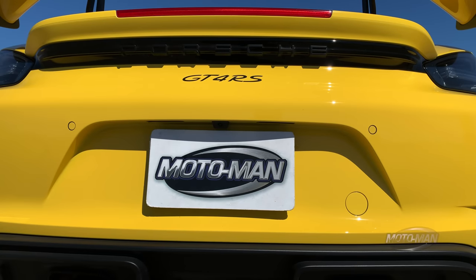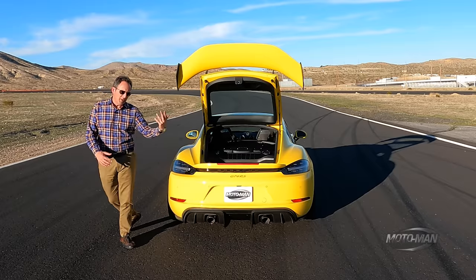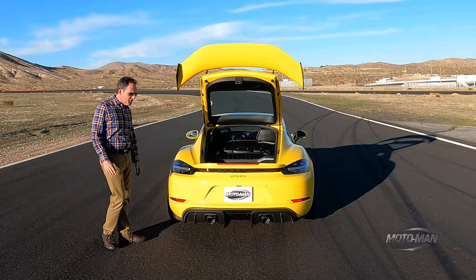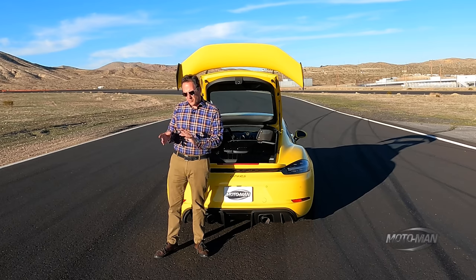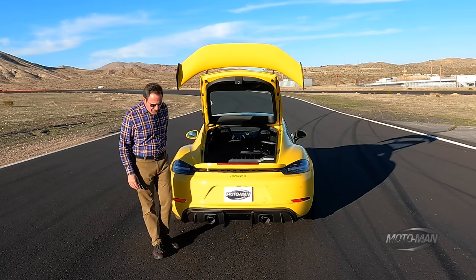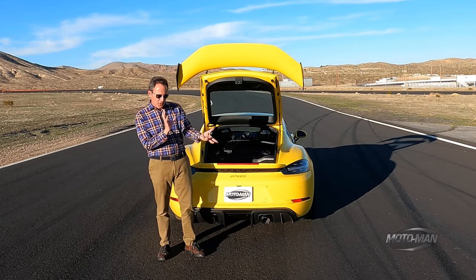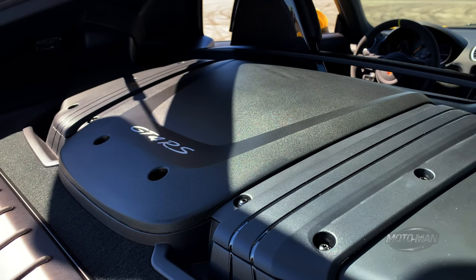Rennsport, or RS, is a designation that means we don't have to make a choice between mid-engine and an engine that frankly is made of frankincense and myrrh — that would be the one that comes from the 992 GT3. It sounds like it's the same engine from a GT4 — four-liter naturally aspirated flat-six — but that is not the case. This is made in Flacht. It is the engine from the GT3; they just turn it around because you've put it in the middle of the car as opposed to the back.